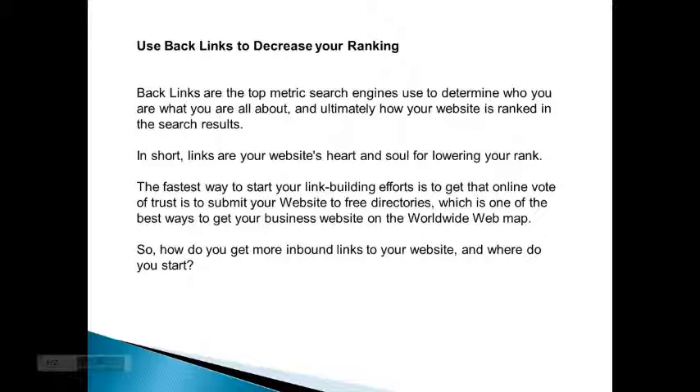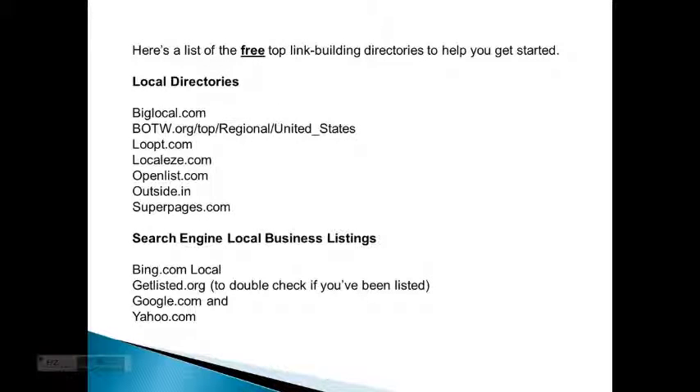So how do you start getting more inbound links to your website, and where do you go? Here's a list of the free top link building directories to help you get started. For local directories: